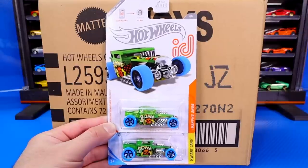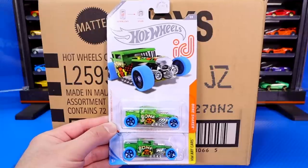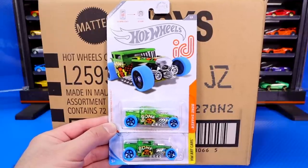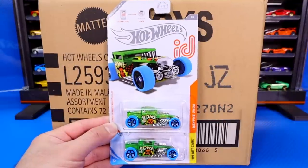Comment down below which was your favorite car from this case. And don't forget, if you want to pick up any of these cars, go check out Granatoys.com or their eBay — I will link them in the description box below. Make sure you hit that thumbs up, and I'll catch you on the next one. Bye bye.